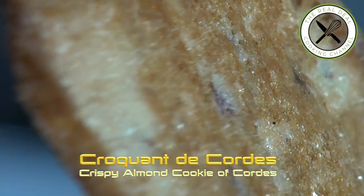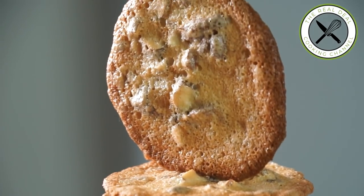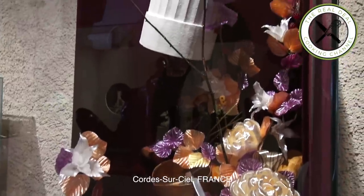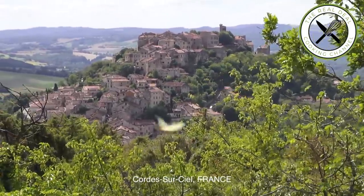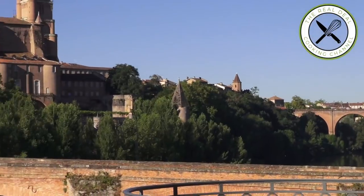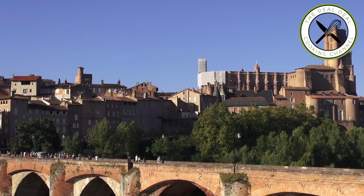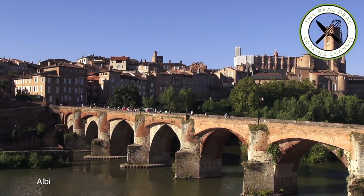Toasted almonds, a light flavor of caramel similar to nougatine, an intense crispy texture. It reminds me of my childhood so much. Corde-sur-Ciel is located near Albi in southern France on the river Tarn, 85 km northeast of Toulouse. The Episcopal city around the Cathédrale Saint-Cécile was recently added to UNESCO.